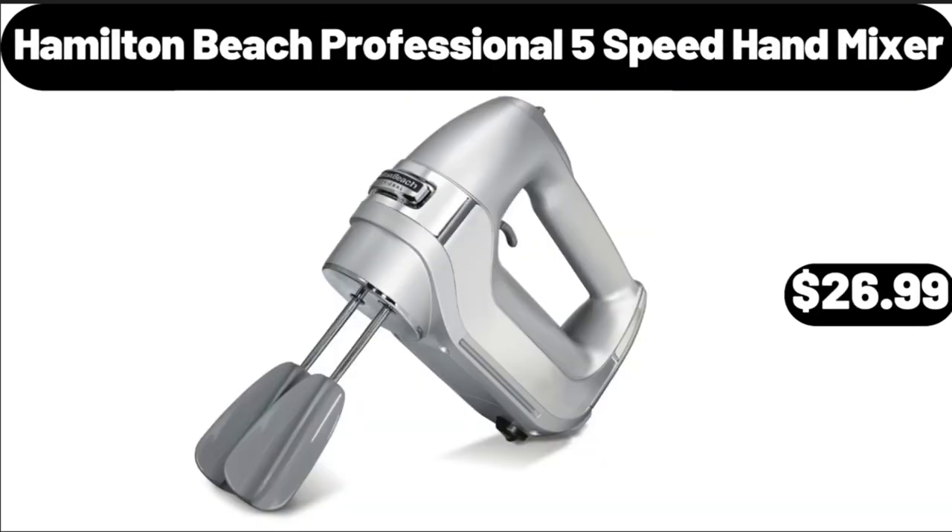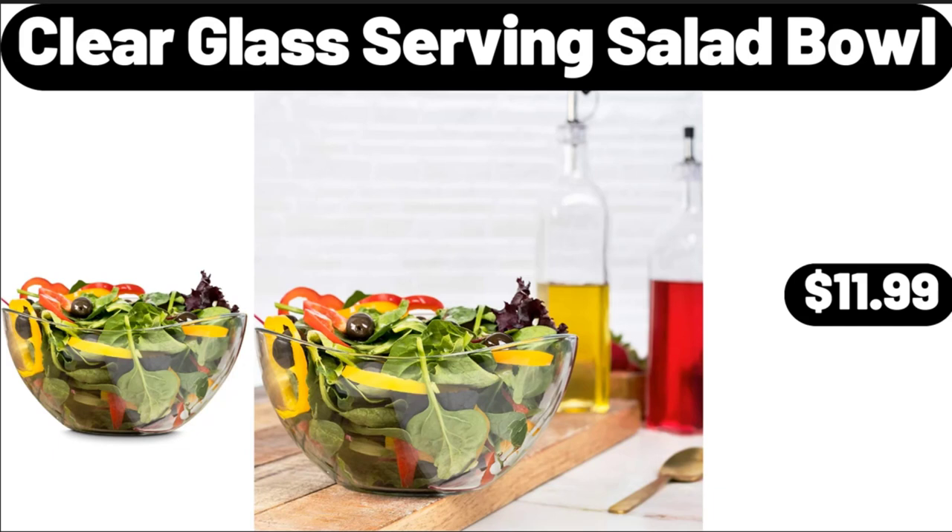Hamilton Beach Professional 5-Speed Hand Mixer, $26.99. Clear Glass Serving Salad Bowl, $11.99.